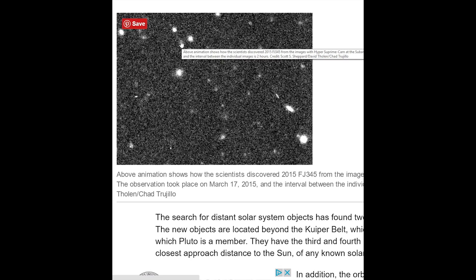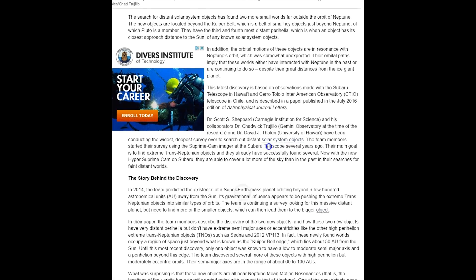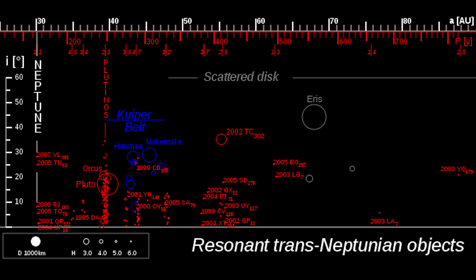I'd like some other definitions of what's going on with the stuff. Hopefully this wonderful article will continue to be wonderful and tell us. Search for distant solar system objects has found two more small worlds far outside the orbit of Neptune. The new objects are located beyond the Kuiper Belt, which is a belt of small icy objects just beyond Neptune, of which Pluto is a member of this trans-Neptunian dwarfian family. They have the third and fourth most distant perihelia, which is when an object has its closest approach to the sun, of any known solar system objects.